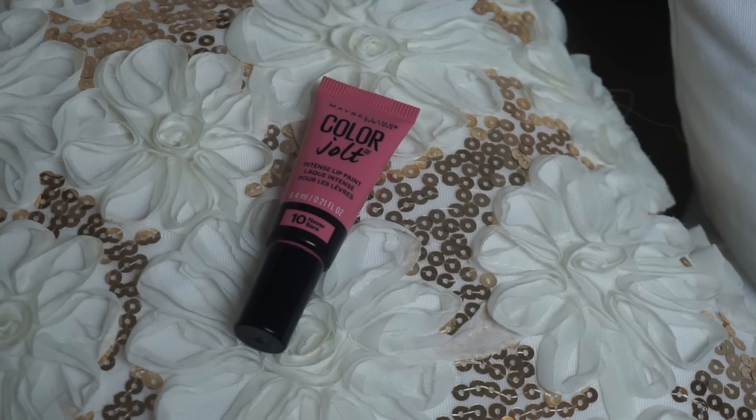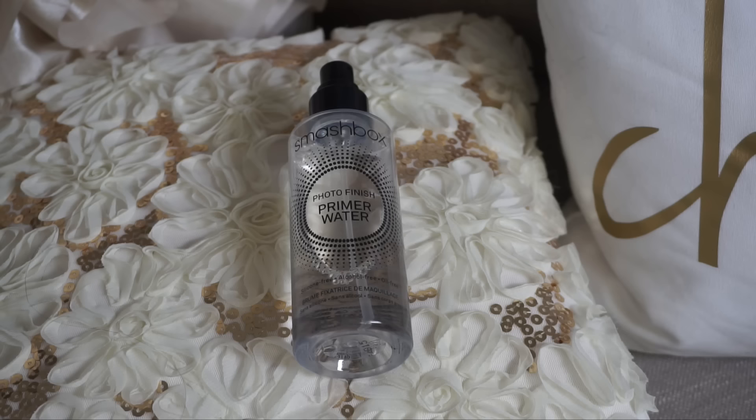To complete the look I'm using the Maybelline Color Jolt in Never Bare, which I've been loving lately — you guys always ask what's on my lips when I'm wearing this. After that's done I'm just going to set my face and that's going to complete the look. I hope you guys enjoyed this Victoria's Secret makeup tutorial and I will see you guys in my next video!